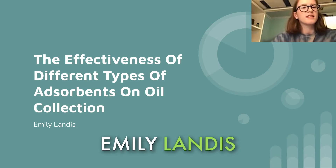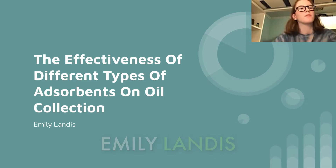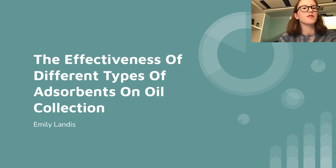Hi there, my name is Emily Landis. I'm in the 10th grade and I attend Edward R. Murrow High School. I did my project on the effectiveness of different types of absorbents on oil collection.